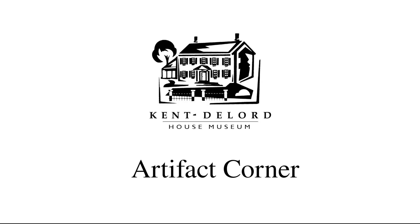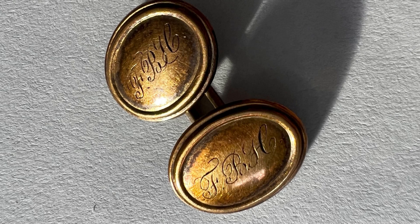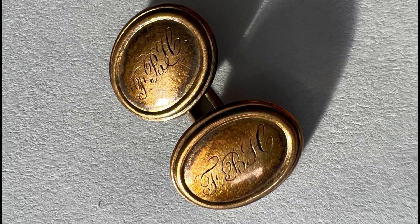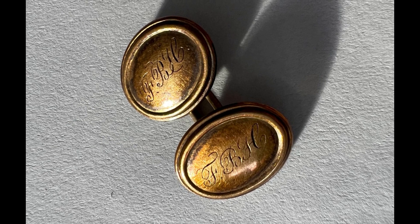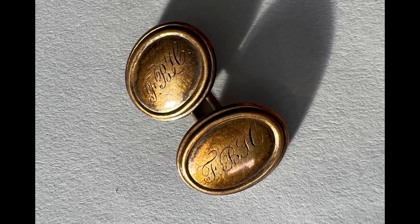Hi everyone and welcome back to another Artifact Corner. Today we will be looking at a pair of gold engraved cufflinks. These cufflinks have the initials FBH engraved on them for Frances Bloodgood Hall.